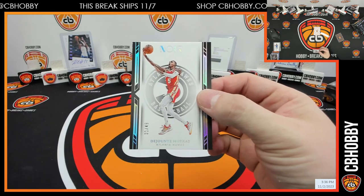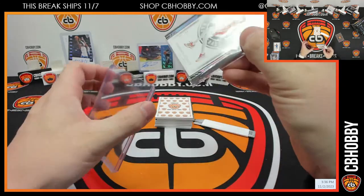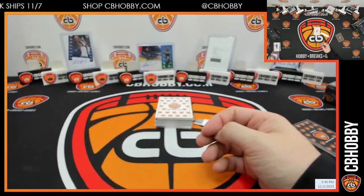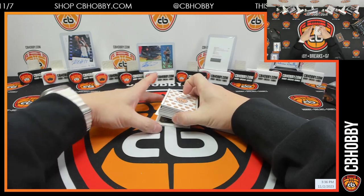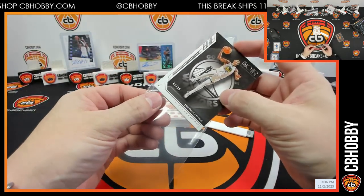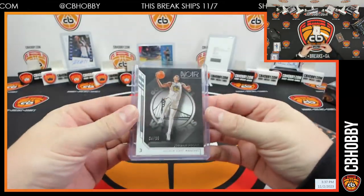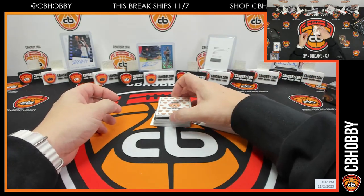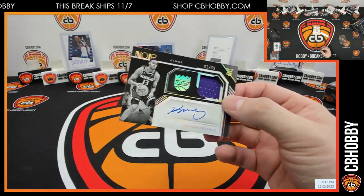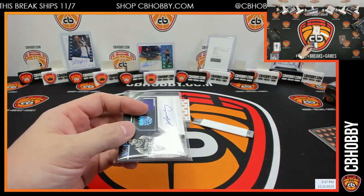Dejounte Murray out of 49, Hawks up top. Suns and Sixers for sale — let's go, Tim. Tim's a pro panicker. And Jordan Pool out of 99, Warriors to Chris. Redemption at the bottom. Up top for the Kings, one out of 99 — Keegan Murray RPA! Going back to Chris — two for two on the mini.